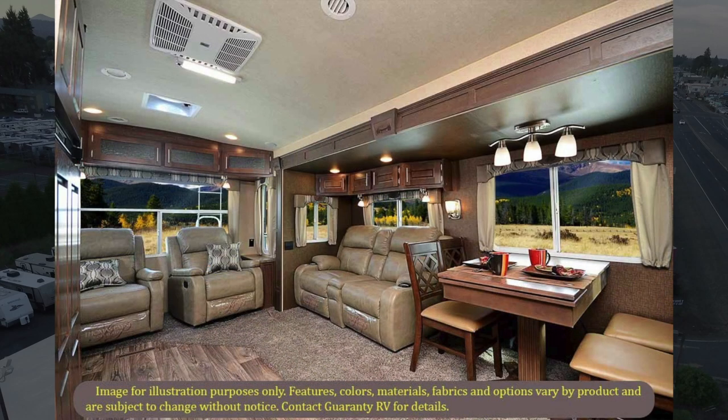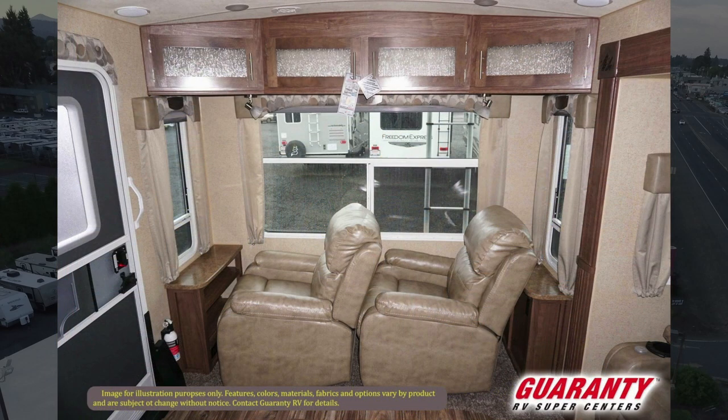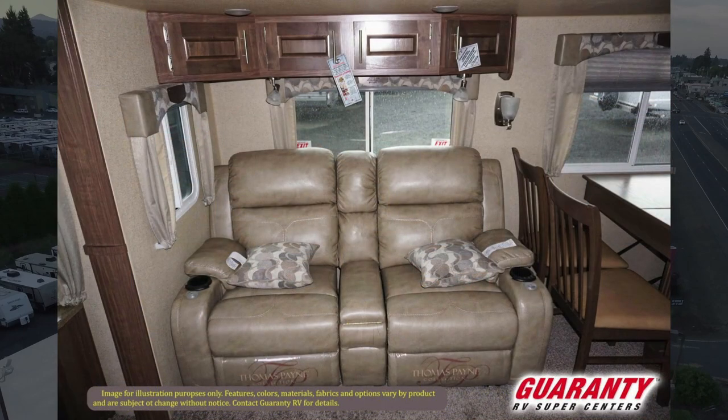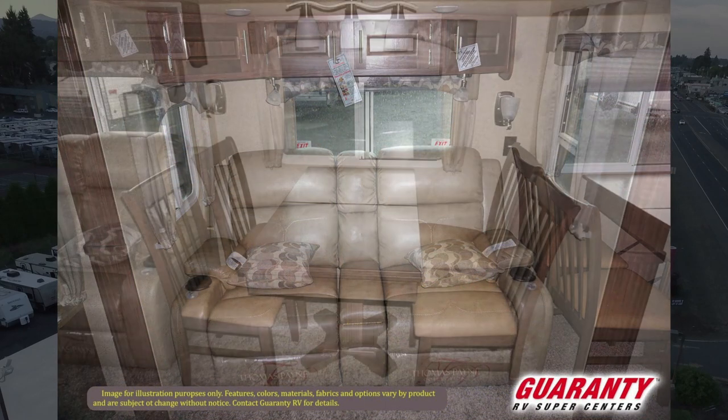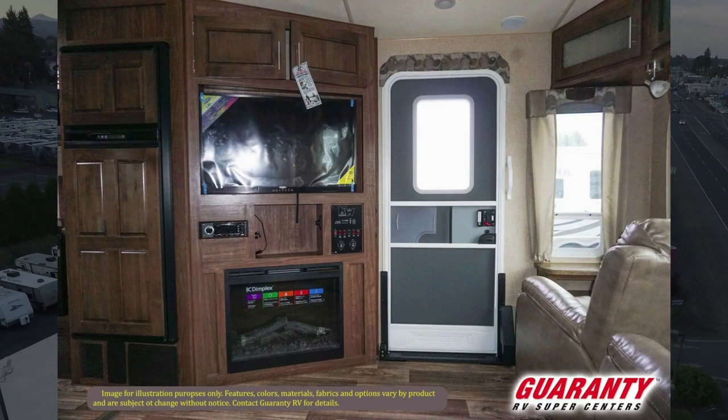You've got dual recliners in the back — it's a rear living setup with a big window in back so you can see out where you're staying. Day and night shades. All the furniture is Thomas Payne. Then you've got the big slide — this is a dual slide trailer — with big recliners, a freestanding dinette booth, a big HDTV, and an electric fireplace.